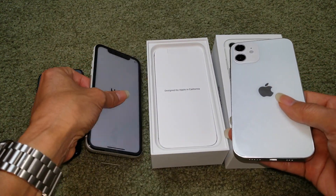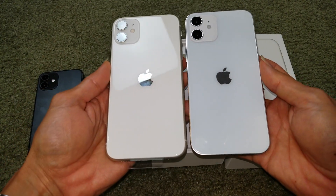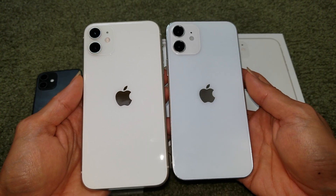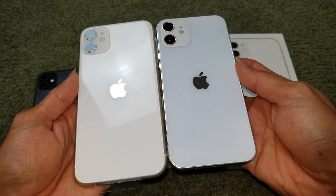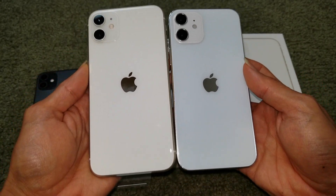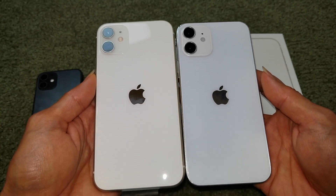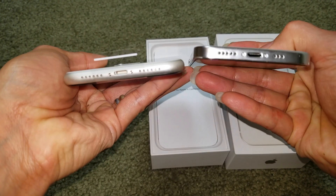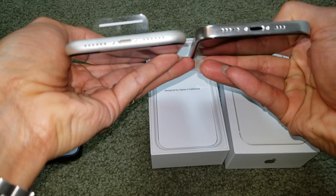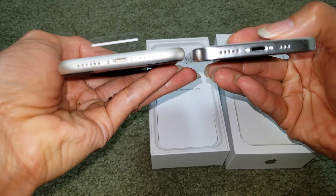This is the iPhone 11 regular edition, just to give you a side-by-side comparison. This one is also 6.1 inch, but as you can see it is smaller compared to the iPhone 12. The iPhone 11 is rounded and the iPhone 12 has a flat finish on the mid-frame.